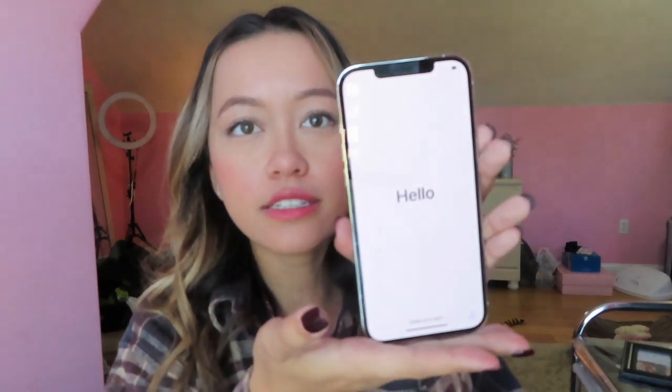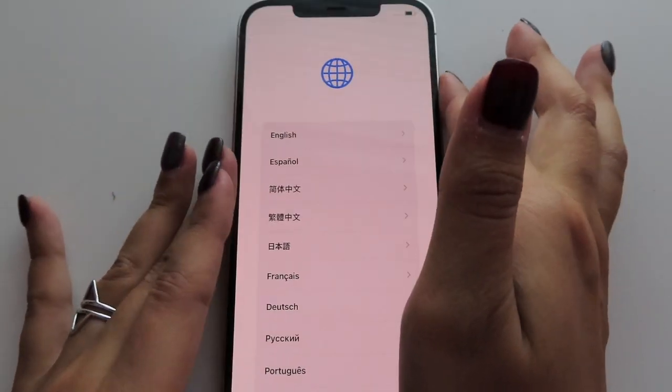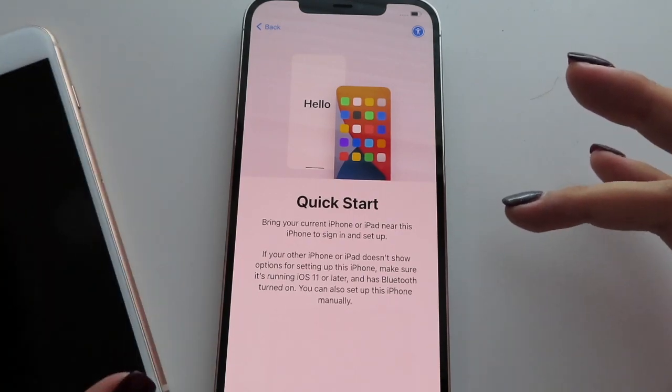It also comes with a little instruction booklet, the SIM card pin tool, and the Apple stickers — what do you guys even use those for? I don't know where any of mine went. Anyway, there it is! Now I'm going to flip the camera around and set it up for you guys. We're just going to set it to English and then the US.